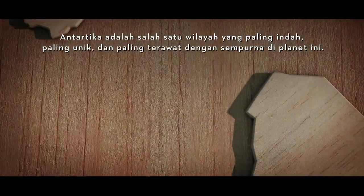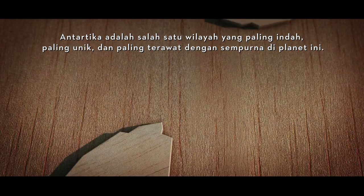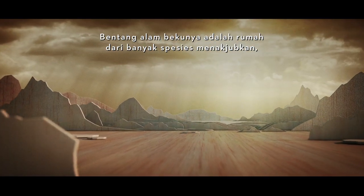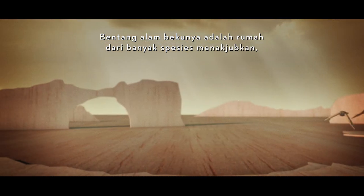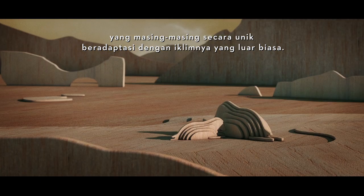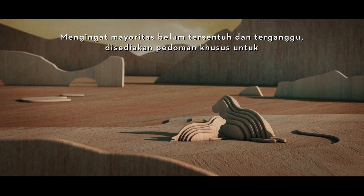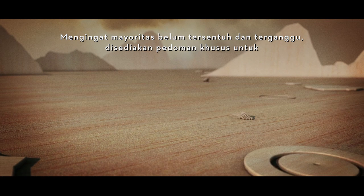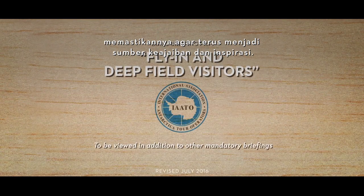Antarctica is one of the most beautiful, unique and perfectly preserved regions on the planet. Its frozen landscapes are home to many amazing species, each uniquely adapted to its extraordinary climate. Largely untouched and undisturbed, special guidelines exist to ensure it continues to be a constant source of wonder and inspiration.